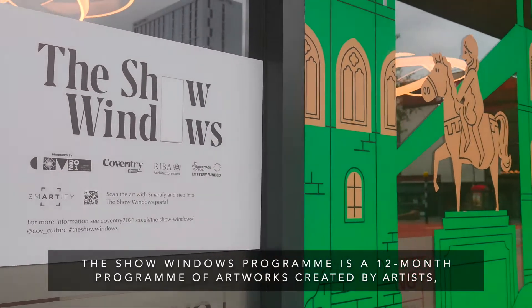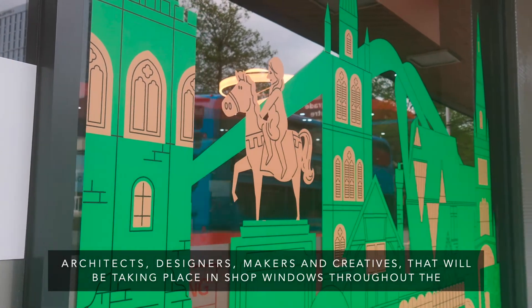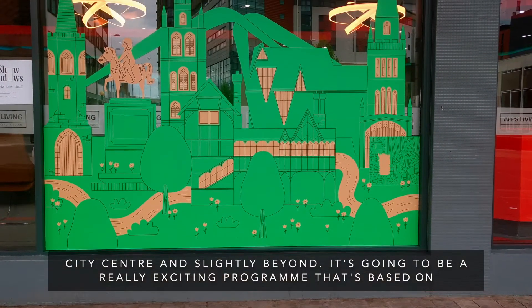The Show Windows program is a 12-month program of artworks created by artists, architects, designers, makers, and creatives that will be taking place in shop windows throughout the city center and slightly beyond. It's going to be a really exciting program.